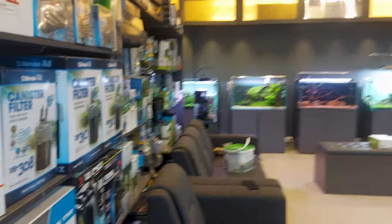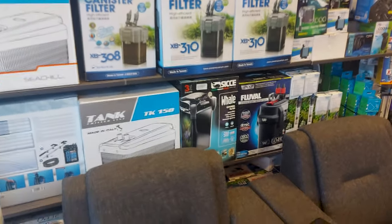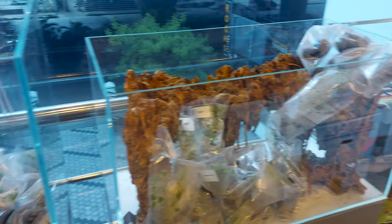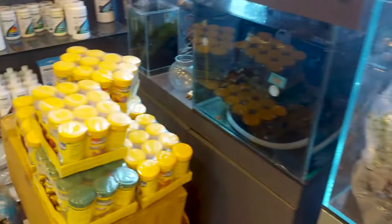All the necessary equipment and products required for planted aquariums or general aquariums are available in the shop. You can find canister filters, heaters, lighting systems, aquariums, driftwoods, decors, plant samples, fertilizers, fish foods, and various other things.